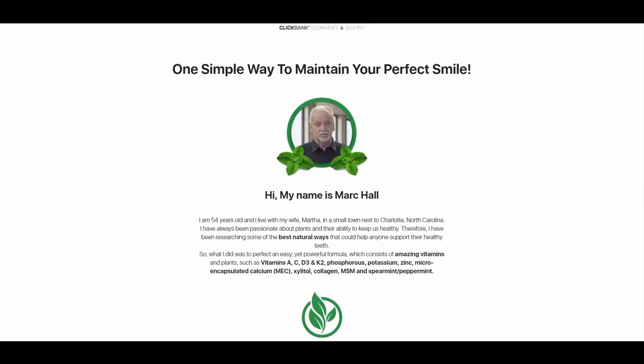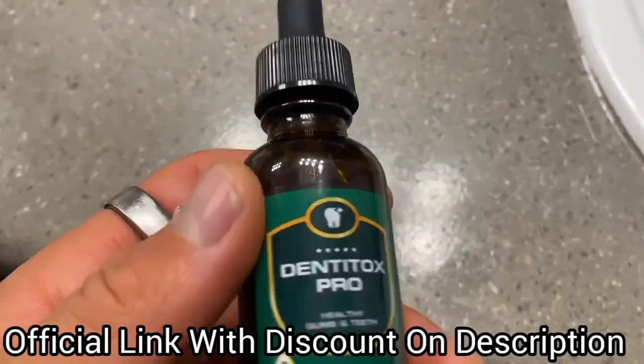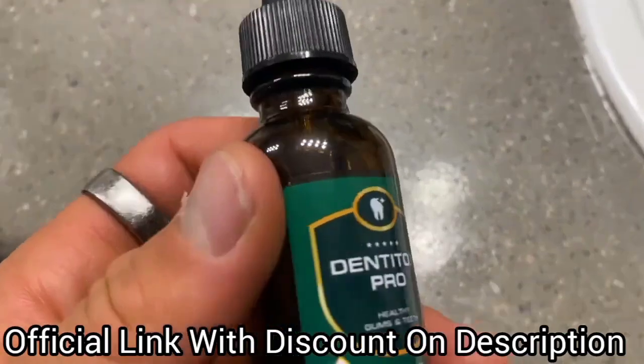In this video, I want to tell you all about my experience using DentiTox Pro. But before you buy the product, I need to inform you about two very important warnings. So pay close attention to what I have to tell you today.